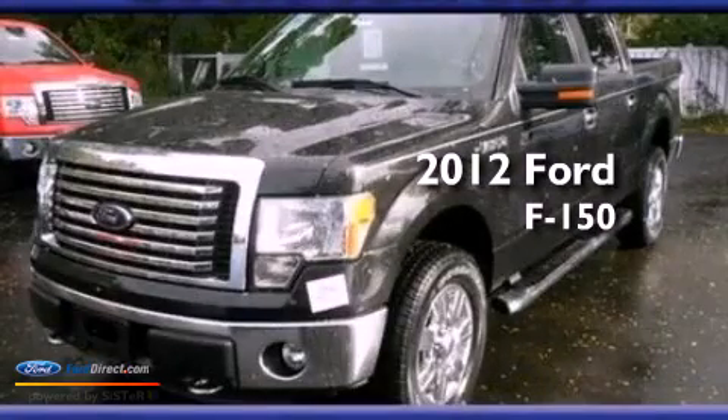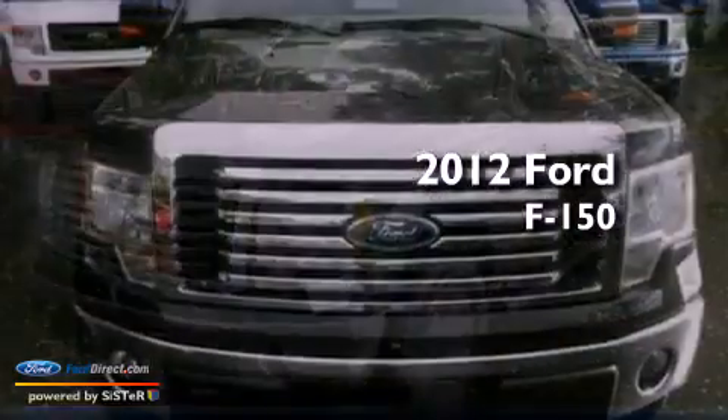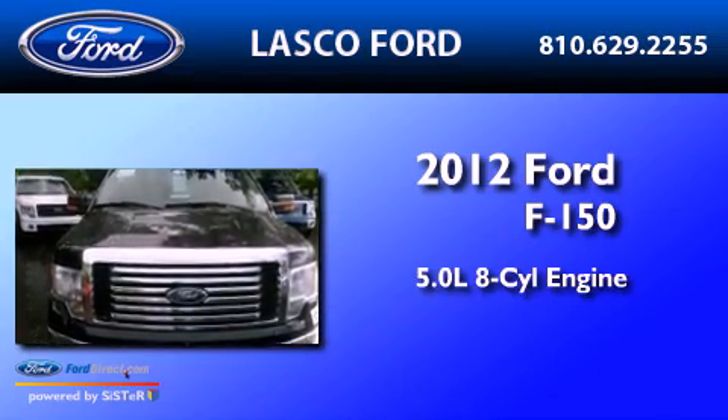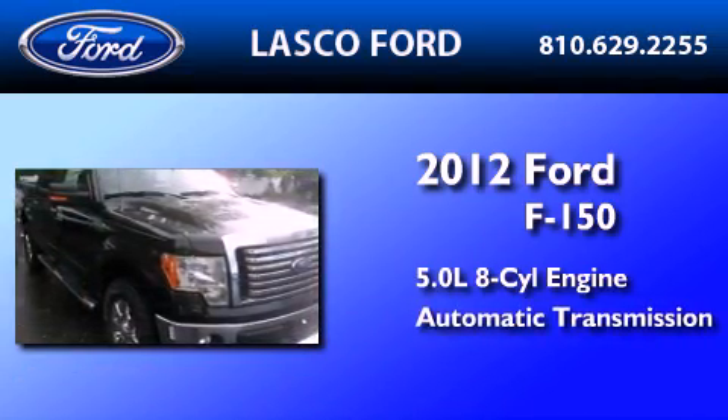This is a brand new 2012 Ford F-150. It features a 5.0-liter, eight-cylinder engine, an automatic transmission, and four-wheel drive.